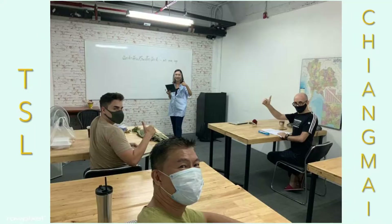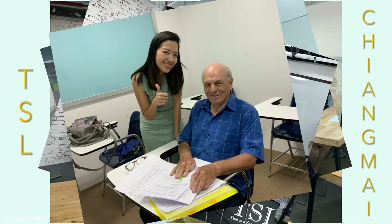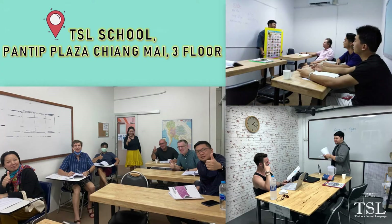Hello, I am Teacher Faasai from TSL School, Chiang Mai. Let me explain our programs. We have both group courses and private lessons available at school and online.